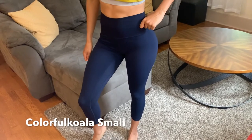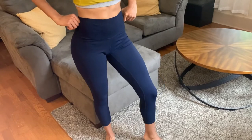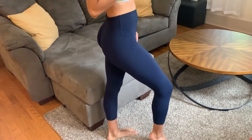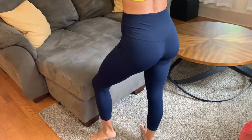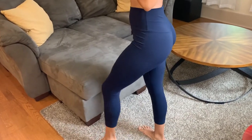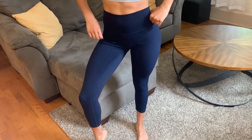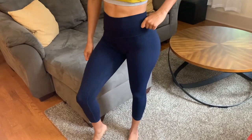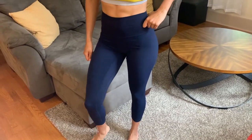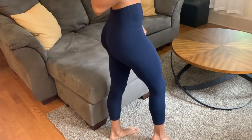These next leggings are also from Colorful Koala, but they are different than the first two pairs I just showed you. These are more of a slick material — they are 80% nylon and 20% spandex. I am wearing a size small. I don't really recommend these for leg day because you might have to pull them up a bit. However, they are super comfortable and great for an upper body workout. Just like the other Colorful Koala leggings, they have the contour that accentuates the glutes. They are seamless and high-waisted.